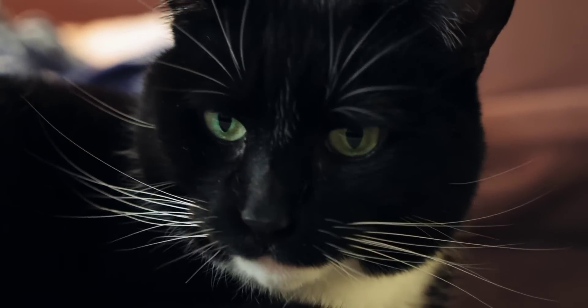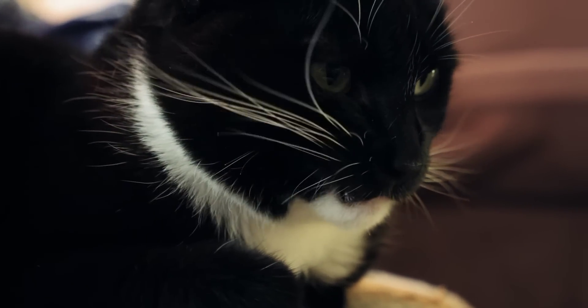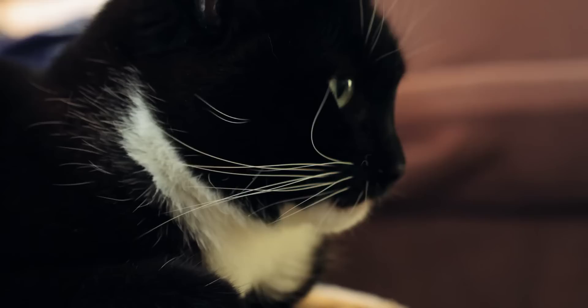How to Sail with a Cat: the Ultimate Guide. By Author the Fluffy Kitty. Posted on, last updated February 10, 2023.